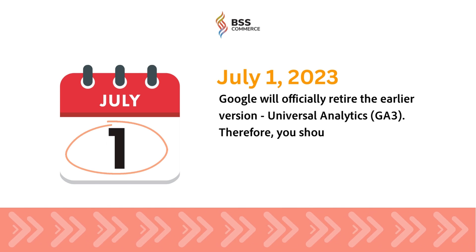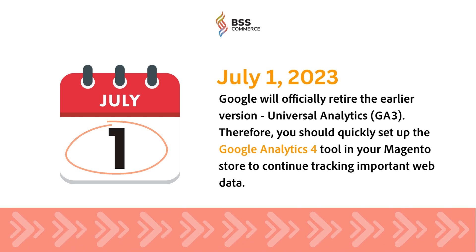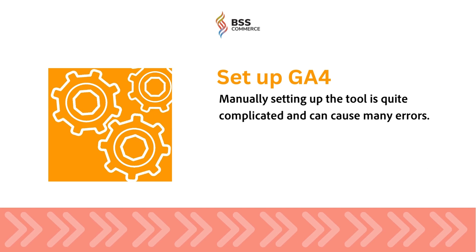On July 1, 2023, Google will officially retire the earlier version, Universal Analytics. However, manually setting up the tool is quite complicated and can cause many errors.